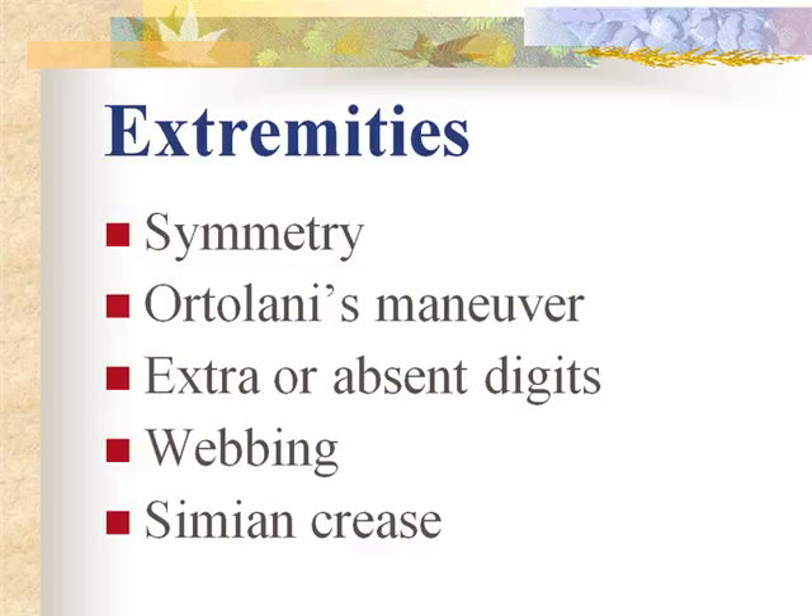Slight tremors in an infant could be a sign of hypoglycemia. If the infant is tremoring with a shrill cry and is very difficult to console, there is a possibility of a central nervous system problem or drug withdrawal — shrill cry and tremors are signs of drug withdrawal. Also assess for clavicle fractures and palpate radial, brachial, and femoral pulses.